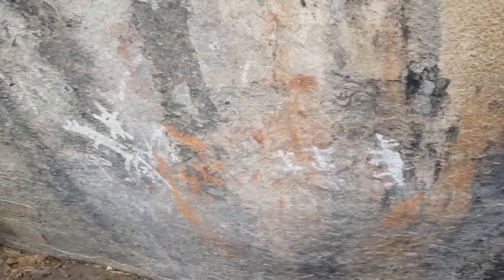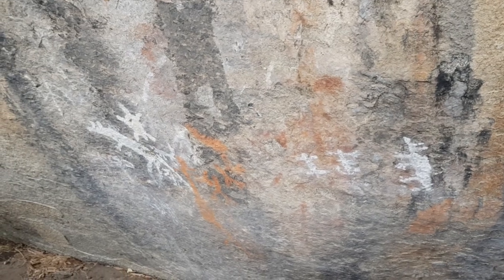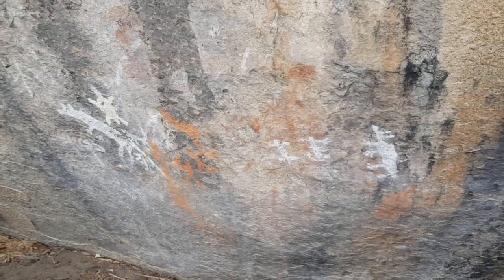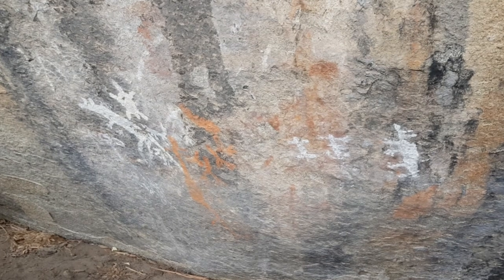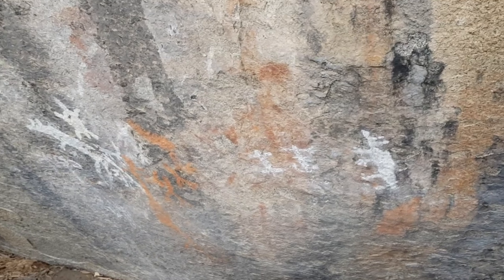I've come up today to see Yankee Hat Aboriginal Rock Art site, and that's it in front of us. It's a six and a half kilometer round trip off Bobeon Road — so it's a bit of a hike to get here.